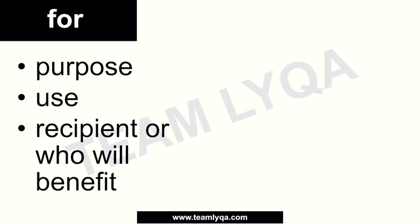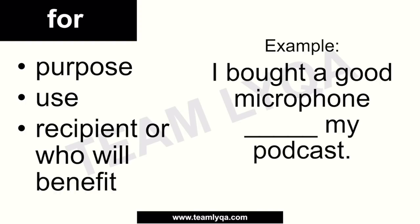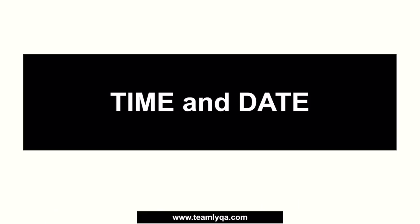We can also use 'for' when talking about the recipient or who will benefit from something. For example: 'I bought a good microphone ___ my podcast.' My podcast is the recipient of the microphone — it was bought para sa podcast. Because we can say 'para sa' and it's about use, purpose, and recipient, we say: 'I bought a good microphone for my podcast.' That's the first and most common use of the preposition 'for'.